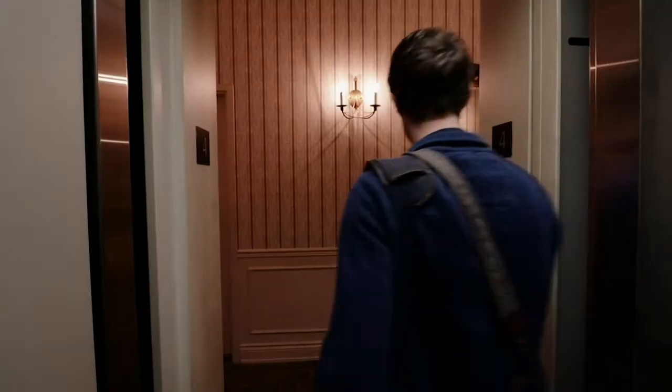We're going to go hang out with Derek right now, the groom of this beautiful day in Paris. Let's get this started.